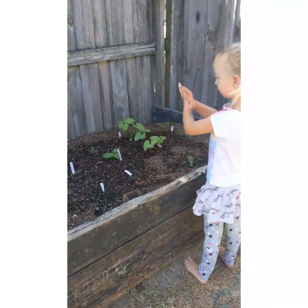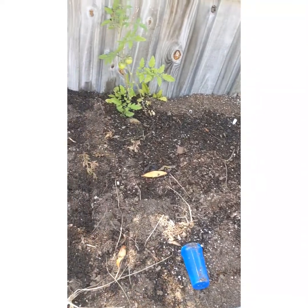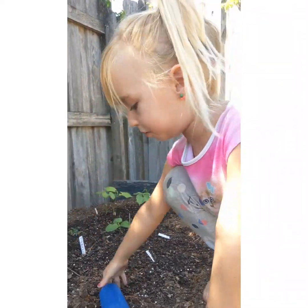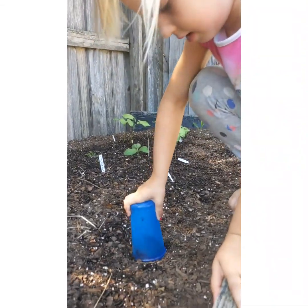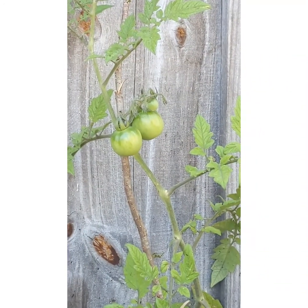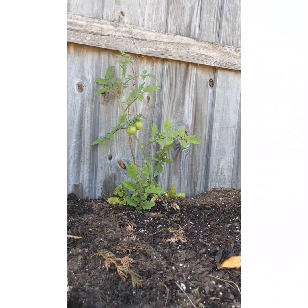So all of these sprouted, and then that one — well, it didn't just sprout. We got that one from Gigi and Abby and Pop Pop. It's got tomatoes on it already. We have to wait for them to turn red. And that's Lawson's plant.